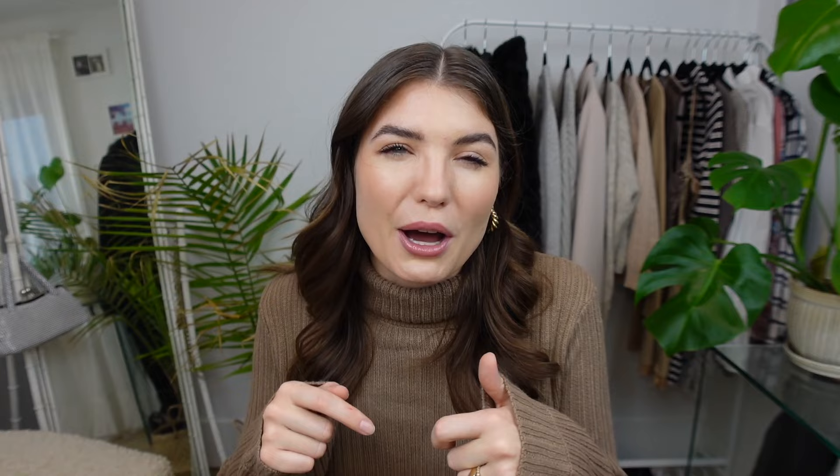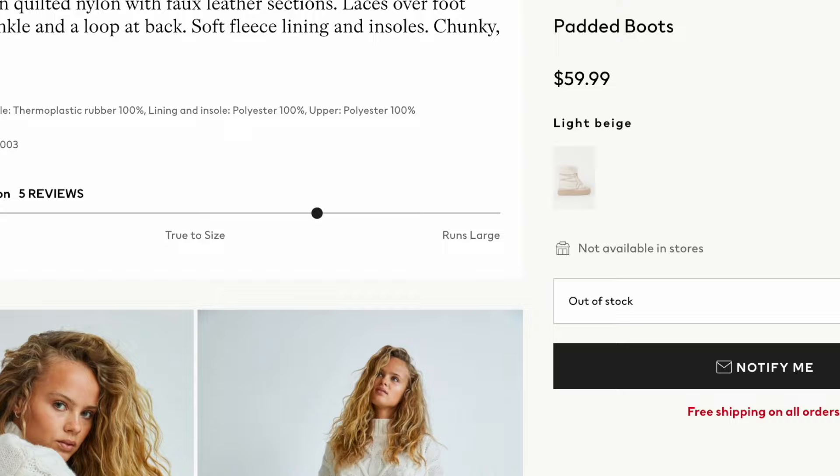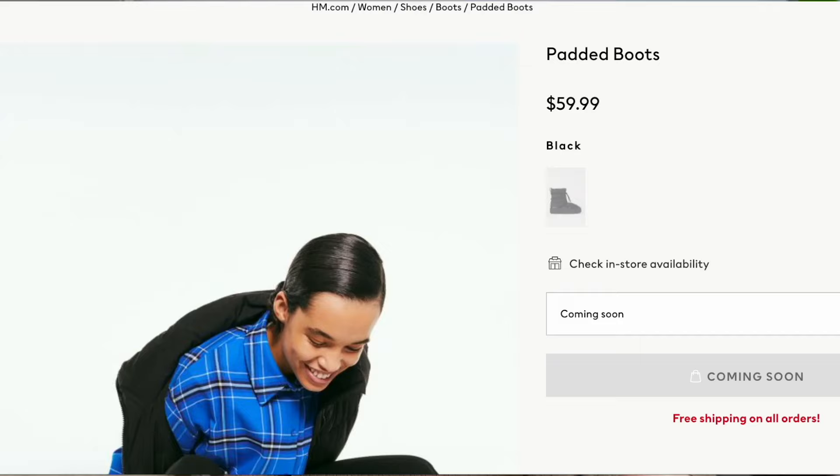I've found some good dupes and I'll link all of that below along with links to the boots I have. I found some good ones from H&M — it looks like some of them are out of stock or coming back into stock. I also got an ad from Old Navy that had a pair very much like the Chloe ones. I tried to order the H&M ones to do a comparison but they're not currently available. Let me know in the comments if that's something you'd like me to do when they come back in stock.